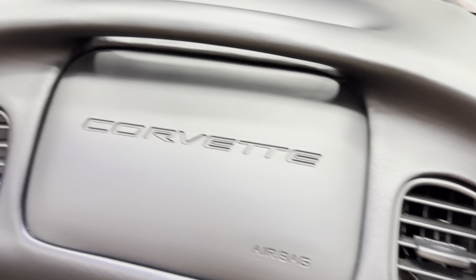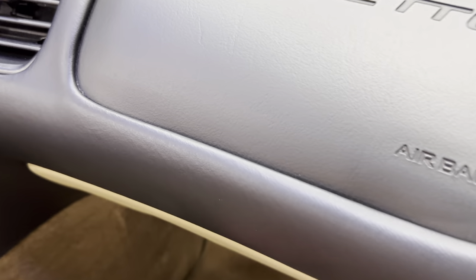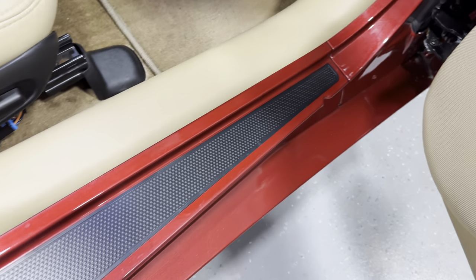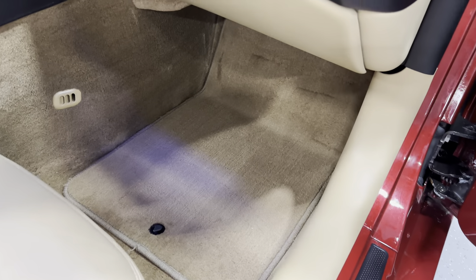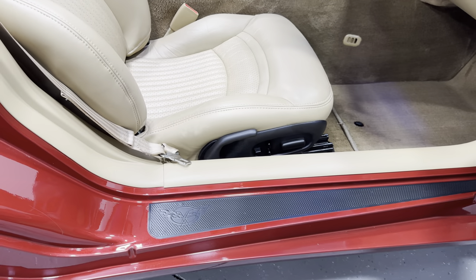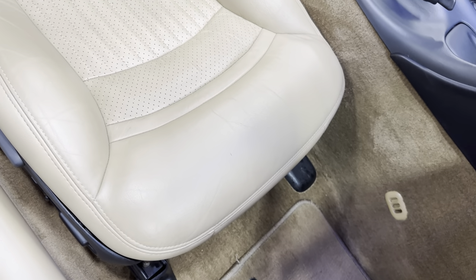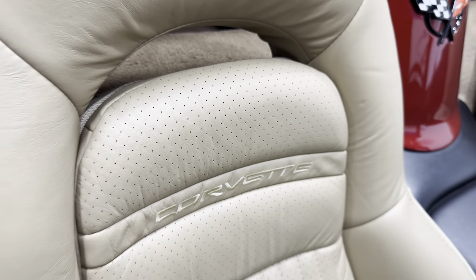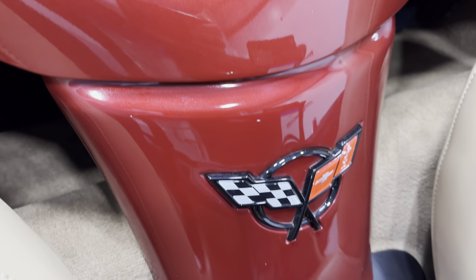Now let's check out the dash on this car — a nice clean dash, it looks great. It says Corvette right in the airbag. Opening the glove box, you can see it does have the owner's manual in here. The door jams are very presentable, and there are carpeted floor mats. Here's your power seat with the manual recline. The seats are in relatively great shape with Corvette embroidered right on them. We have the convertible top down, and here's your waterfall with the Corvette emblem.